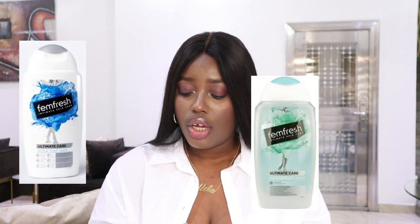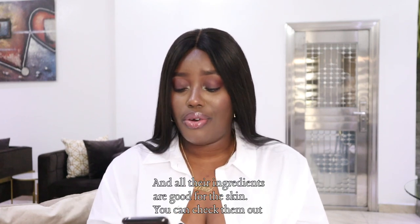The last product I use in the shower is feminine wash. I use the Femme Fresh brand — they have different varieties: blue, green, orange, white, and others. I honestly use whichever one I see. I've been using this for years and it does the job for me.